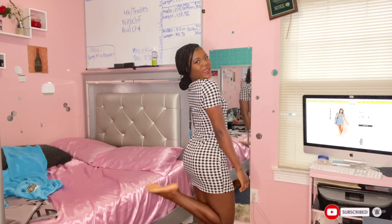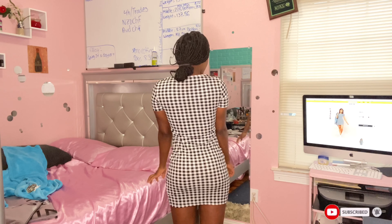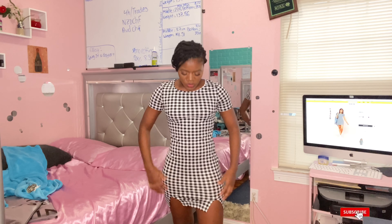Alright, so this is our first outfit. This is how it looks — here's the side, the front, and then that's the back of it. Everything I have is in a size small, just so you know.